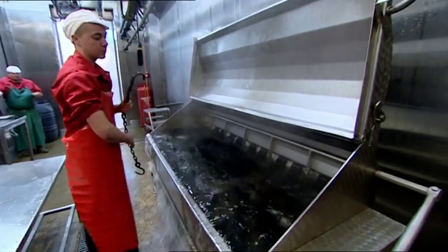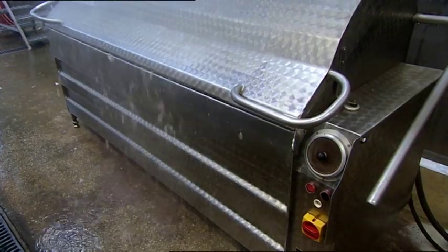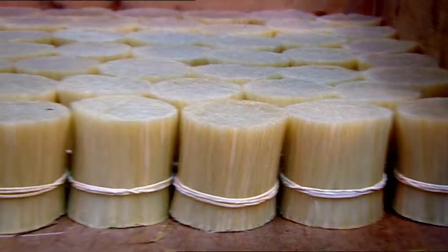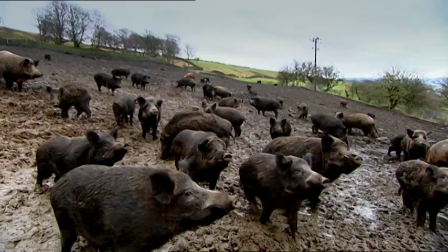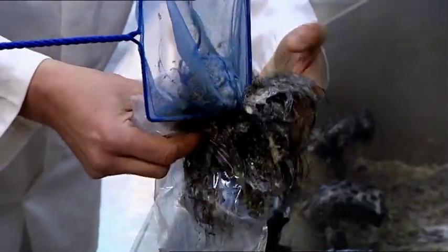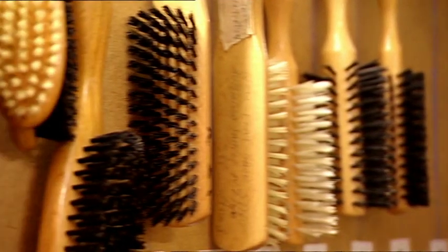The hair is removed from the pigs by submerging them in scalding water after they've been slaughtered. Most of the world's bristle actually comes from China, but I was keen to give our British bristle a go. Bristle in hand, I headed off to make my very own hairbrush.